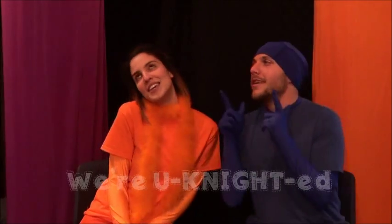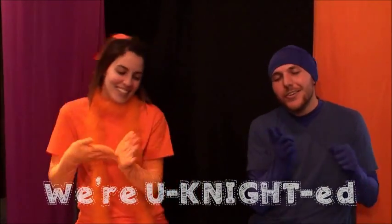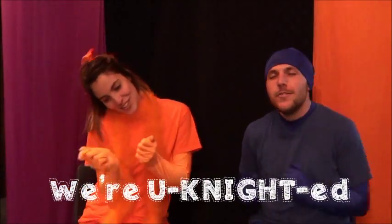So get ready for an awesome Unite Week and an incredible day one be colorful. Unite Week 2015, we're out.